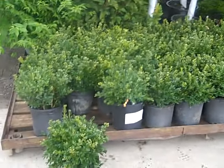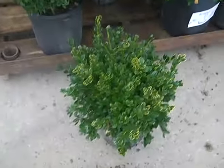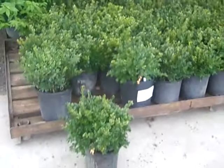On this order here we're looking at some very nice two gallon Green Velvet Boxwood. Really nice value, good retail price point.